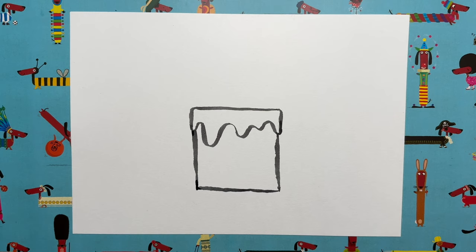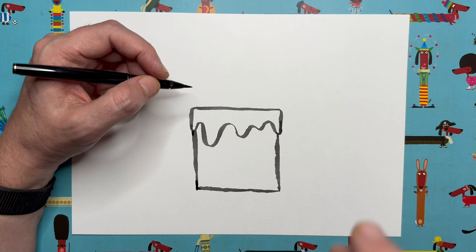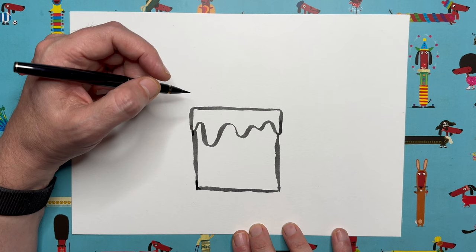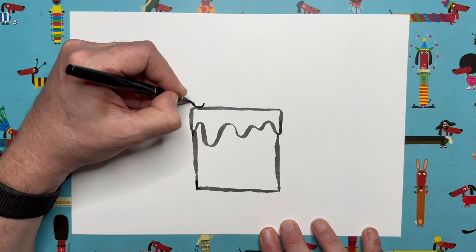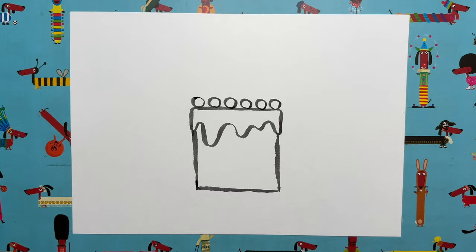Now let's add some decoration. Do you ever have Maltesers on a birthday cake? Those little round chocolate sweets with honeycomb in the middle — chocolate and honeycomb on top of a cake is a total winner. I'm going to draw some Maltesers on top of my cake. You can decorate however you like, but I think this is quite fun. I'll add a little Malteser circle there, another one there, and another one there — you could do little heart shapes, anything you like.